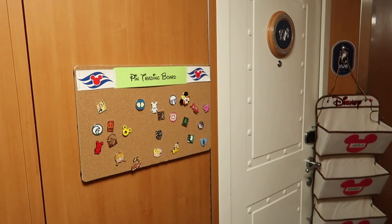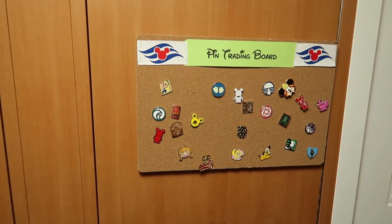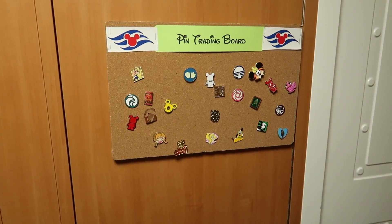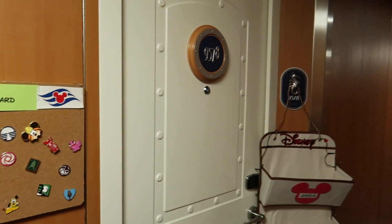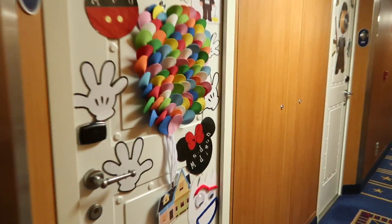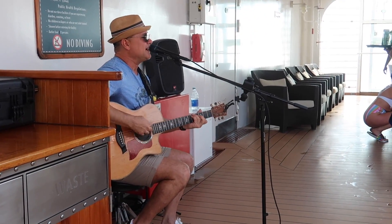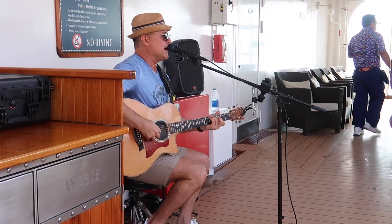Walking down the hall delivering our fish extender stuff, we came to this room that actually has a pin trading board outside of the room. That is one of the coolest things I've seen — I've never seen that before. Whoever's in room 9578, kudos because that's awesome. Fish extender gifts? Done. Here's another door that is absolutely amazing — the Up balloons. Closest to heaven I've ever been.